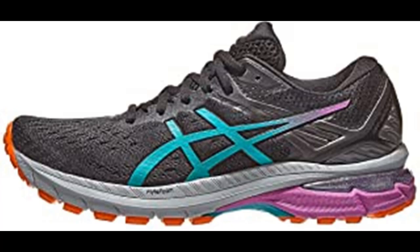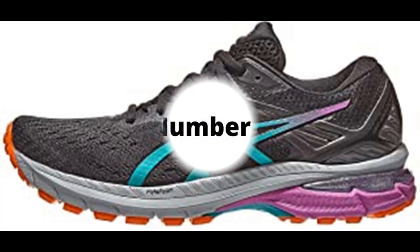Gel technology cushioning generates excellent shock absorption, while a layer of FlyteFoam material in the midsole creates a softer and more supportive feel at foot strike. The guidance trusstic design is joined with a dynamic DuoMax support system, which are key technologies that improve stability and provide a more efficient toe-off. Additionally, this style's outsole is complemented with a lug traction pattern to increase grip on loose and slippery surfaces.